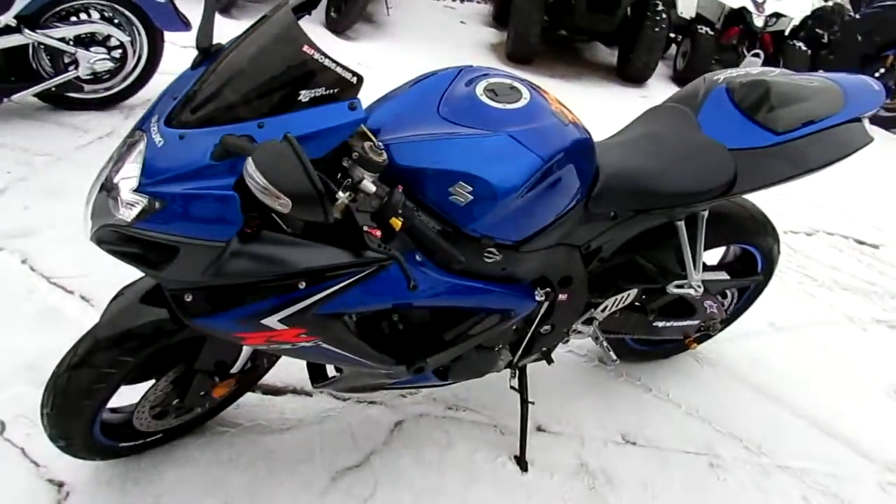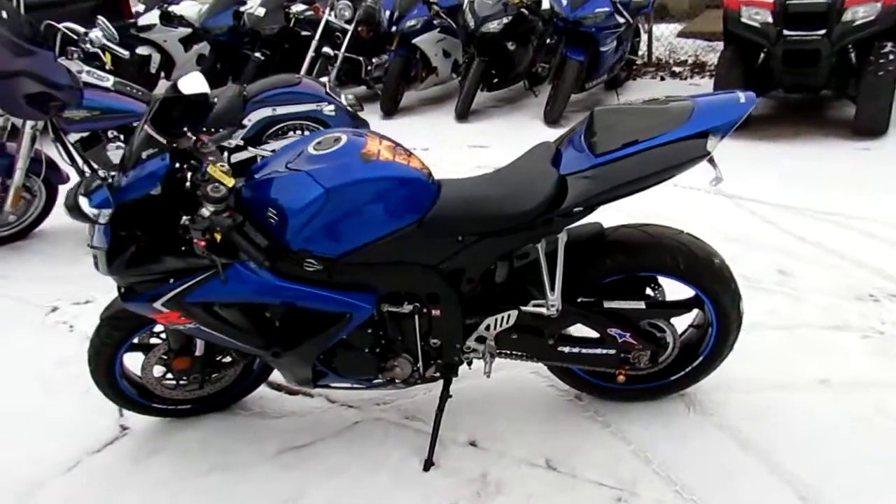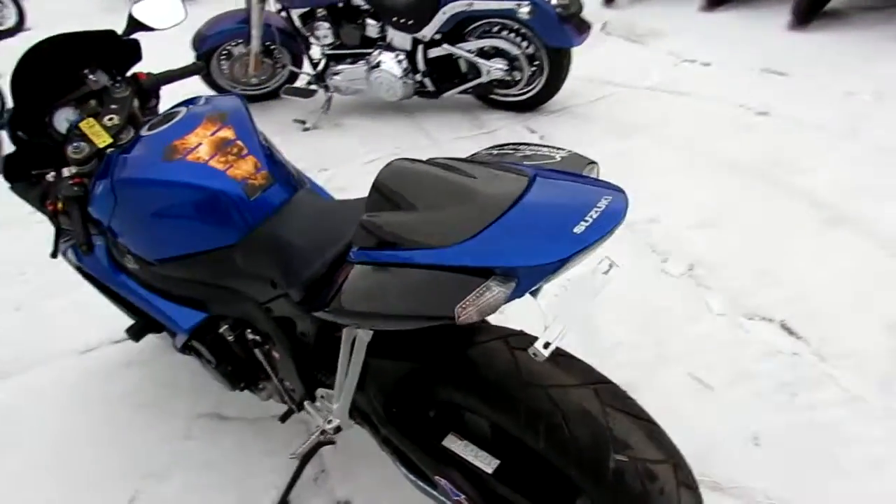Today, this is a 2007 Gixxer 6. We've got this thing priced $5,999. You can't go wrong. Black and blue paint, it's got the carbon fiber exhaust. This thing sounds pretty mean.